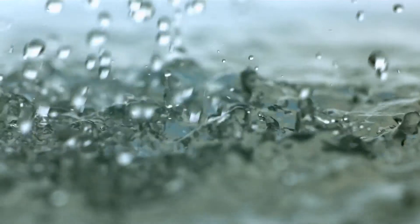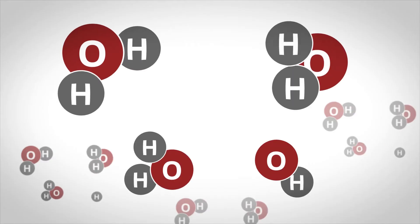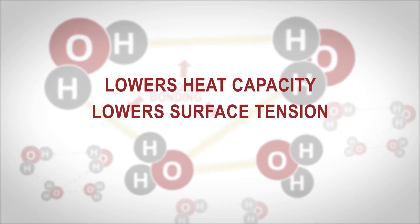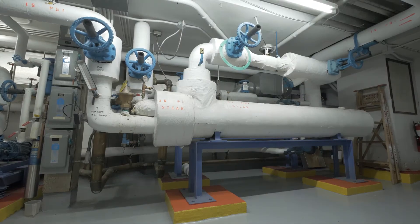HVAC systems use water as a medium of exchange. However, water has the highest specific heat capacity of any liquid due to the hydrogen bonding among the water molecules, which means it takes a lot of energy to heat and cool water. Our technology weakens hydrogen bonding between the molecules to lower the specific heat capacity, lower the surface tension, and essentially make water a better thermal conductor. The equipment doesn't need to work as hard and energy consumption is drastically reduced.